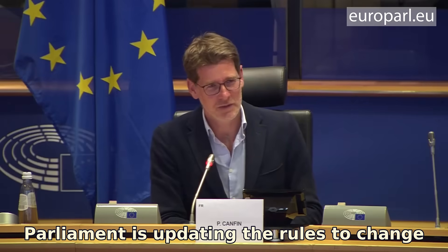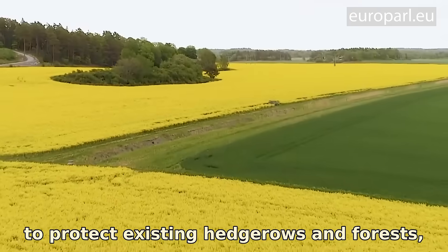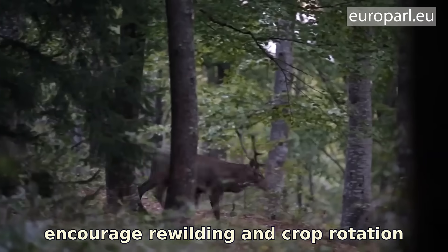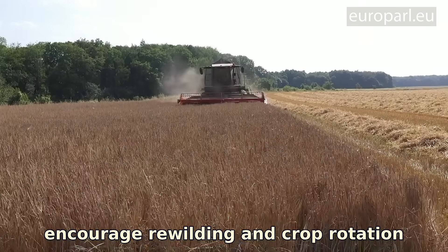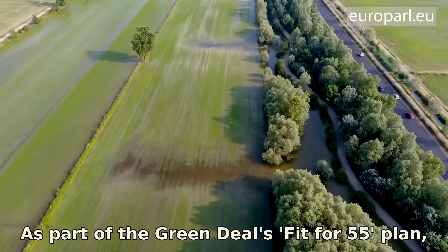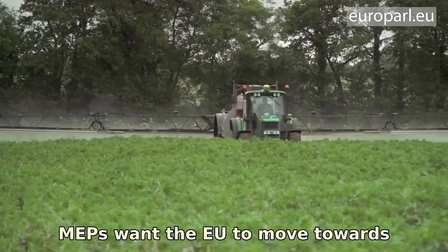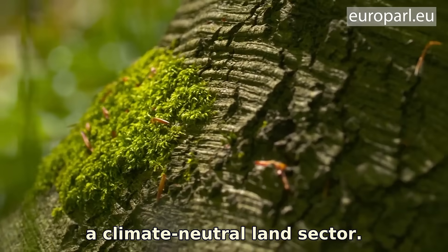Parliament is updating the rules to change how we use our land — to protect existing hedgerows and forests, encourage rewilding, and crop rotation to include fallow periods. As part of the Green Deal's Fit for 55 plan, MEPs want the EU to move towards a climate-neutral land sector.